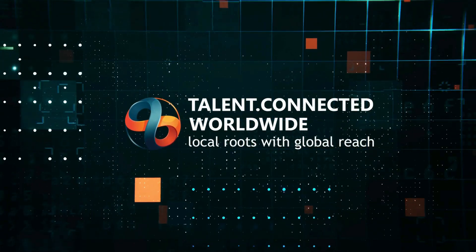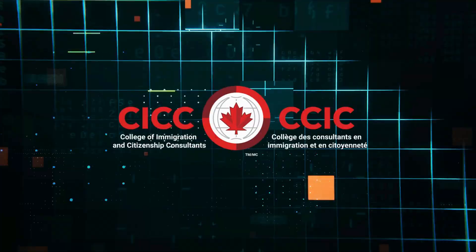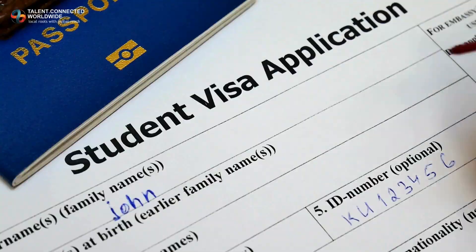Welcome to Talent Connected Worldwide, a CICC-authorized immigration company. In today's video, we will discuss the importance of language test scores for Canada PR, study visa and work visas.